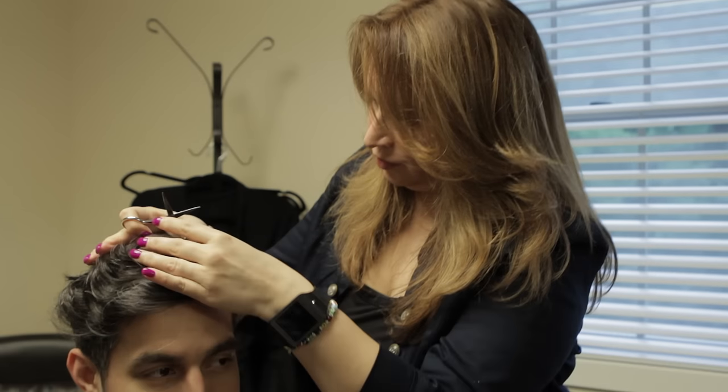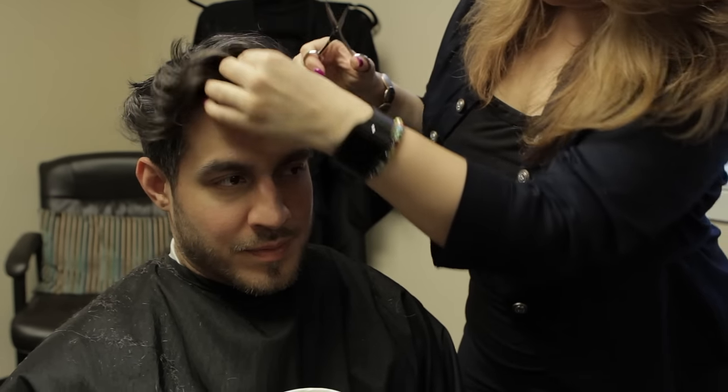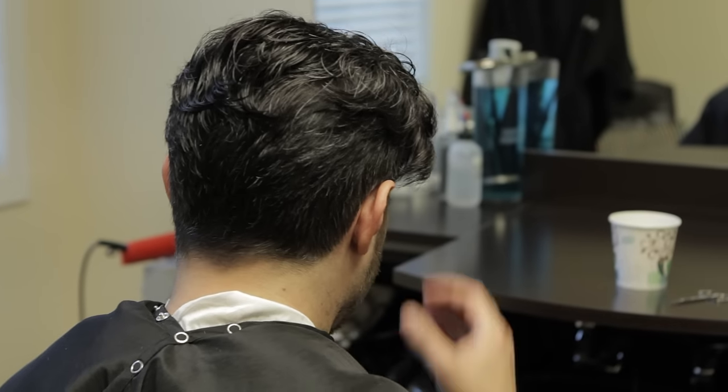It's not your grandfather's toupee. This is technology that's used in the film industry, in the theater industry, but that can be used every day for clients that don't have to be actors or actresses.